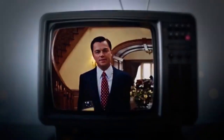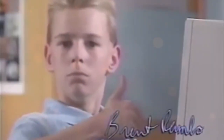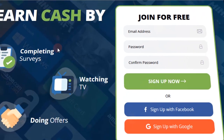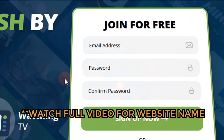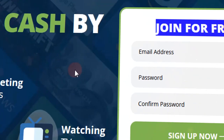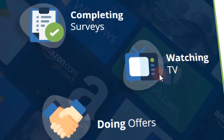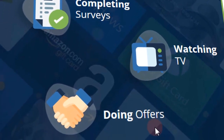In this video, I am going to show you how to earn $65 per hour using the single most effective website for making money online by just watching videos. This is one of the easiest ways to make money online. The first thing you have to do is to go to this website. This website is completely free, secure and legitimate. As you can see, you can earn money by simply completing surveys, watching videos and TV shows, and doing offers.